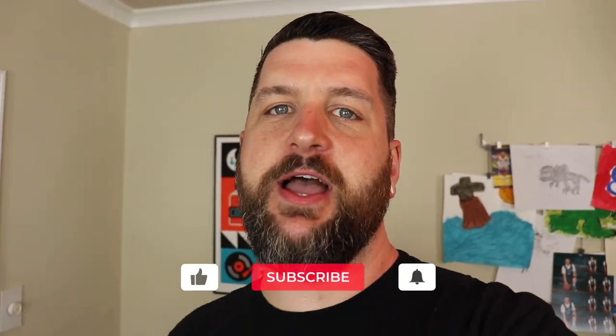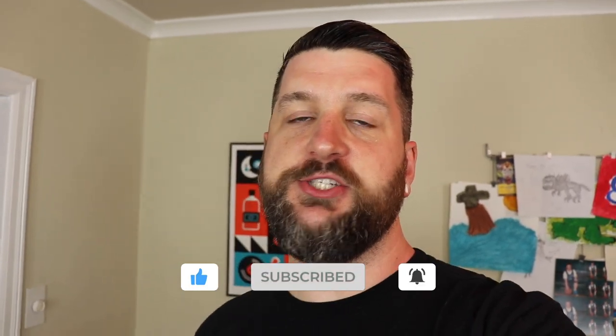Hey, this is Josh from Uploads of Fun. Thanks for joining us. Make sure you smash that like button, hit subscribe, and turn on notifications so you can know when all of our videos come out. Today's video is all about slime. We love slime. We know you love slime. But there's all kinds of unknown uses for slime that we are going to share with you today on Uploads of Fun. Here we go.